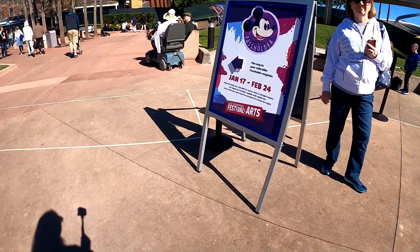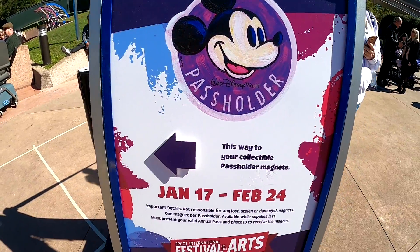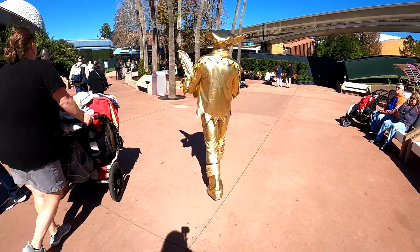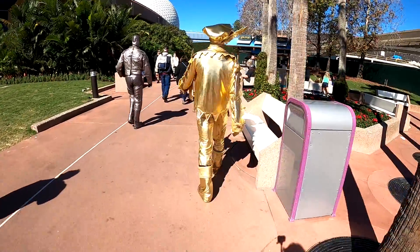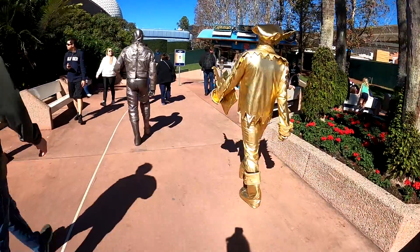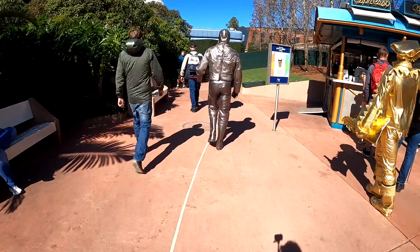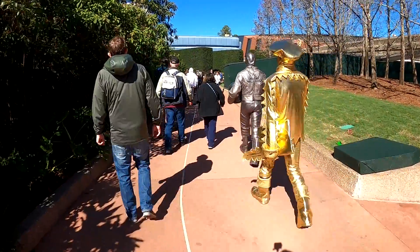So we're about to go get a passport magnet. This is what it looks like for the Festival of Arts. It's a pretty long line, but it's moving along quickly, so I can't wait to get it.